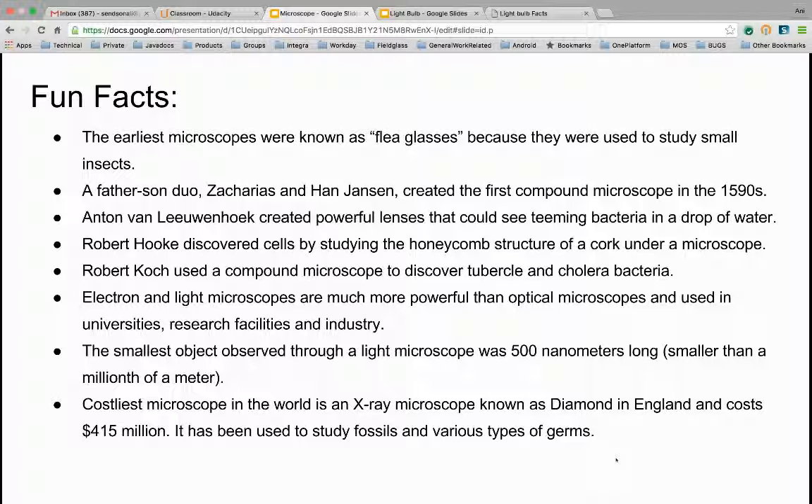That's a long time ago! Anton Leeuwenhoek created powerful lenses that could see teeming bacteria in a drop of water. Robert Hooke discovered cells by studying the honeycomb structure of a cork under a microscope. Robert Koch used a compound microscope to discover tuberculosis and cholera bacteria.